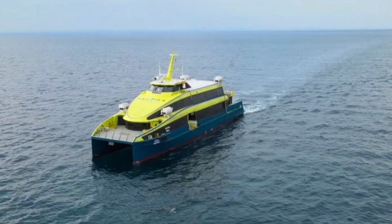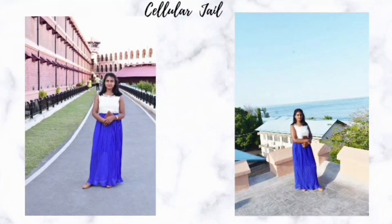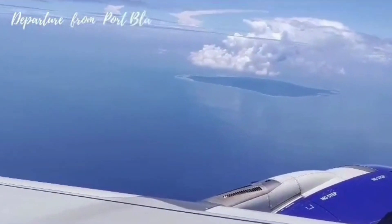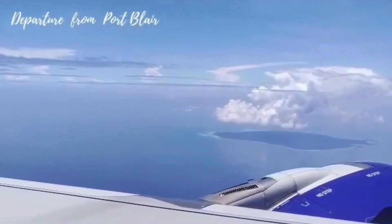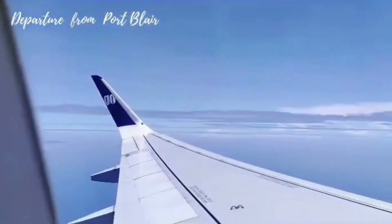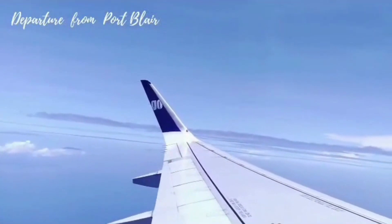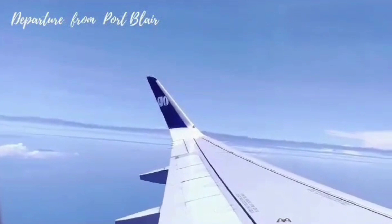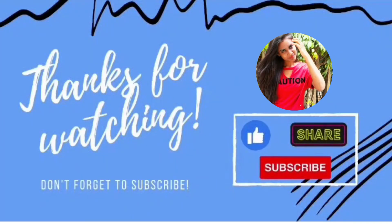The ferry details will be provided in the next upcoming videos. We also traveled to the Cellular Jail in Port Blair and stayed at Hotel Marina Manor, after which we departed from Port Blair. The overall experience was very beautiful. All the details about the scuba dive, pictures, ferries, timings, booking websites, and government ferry information will be provided in the next video. Please like, share, and subscribe to my channel, and comment on what kind of videos you would prefer to watch. Thank you for watching.